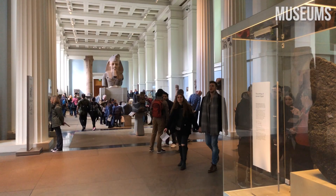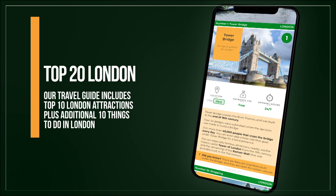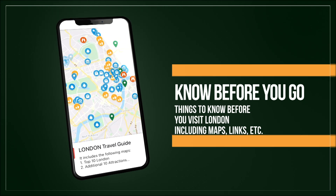Check out our travel guide for more interesting museums in London. Our travel guide is a mobile-friendly PDF document that covers the top 20 things to do in London, including maps, links, opening hours, and other information.